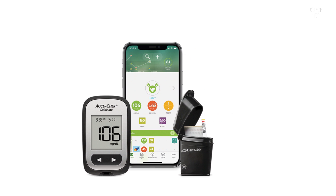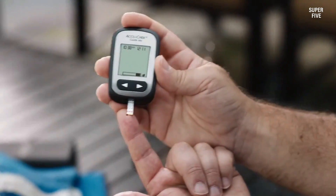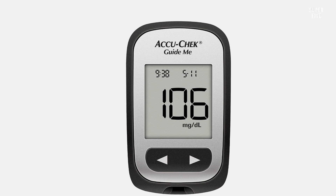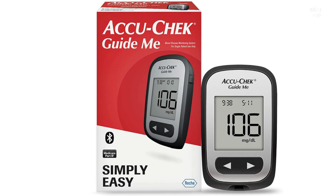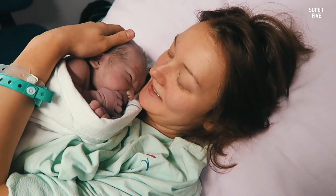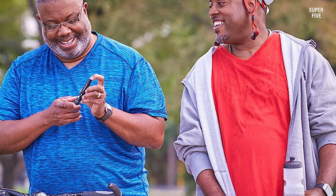Insurance coverage: AccuCheck states that Medicare Part B covers its glucose monitors; private insurance coverage may vary, and people should contact their insurance providers for more information. Consumers may save on AccuCheck products through their pharmacy with the AccuCheck pharmacy discount program. The AccuCheck Simply Start kit currently costs around $49.99, and consumers may also save on refills through the Simply Refill program. Pros: easy to read LCD screen, four-second results time, Bluetooth connectivity, pharmacy discount program, and people can receive a free meter. Cons: some reviewers state the product has a short battery life.